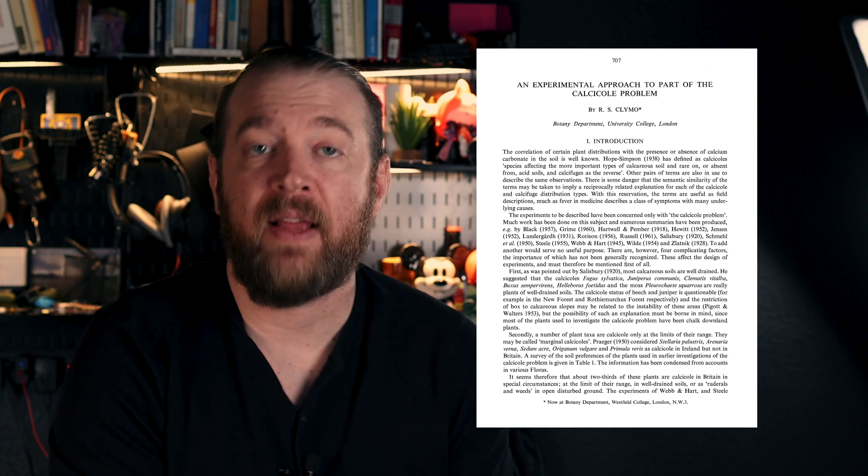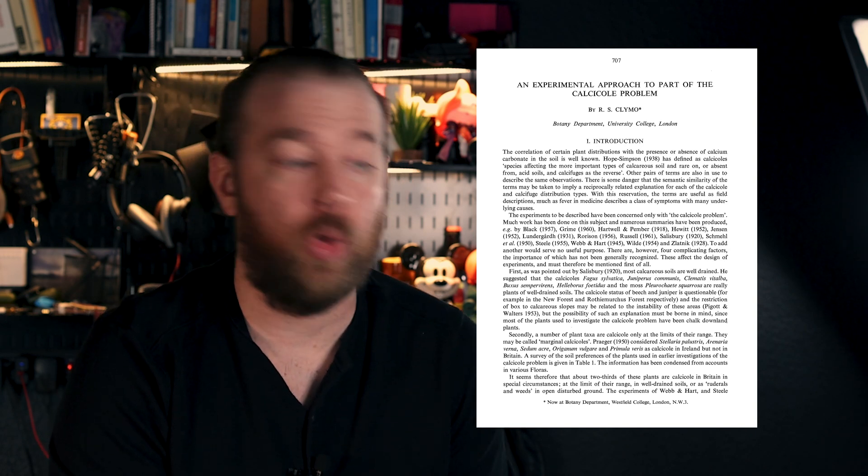For more than 100 years, since 1918, a ton of research has gone into understanding why some plants prefer or need calcium-based soils and why some do not. In fact, this problem has been dubbed the calcical problem, and some progress has been made on the question, but I don't think even to today it's fully answered.